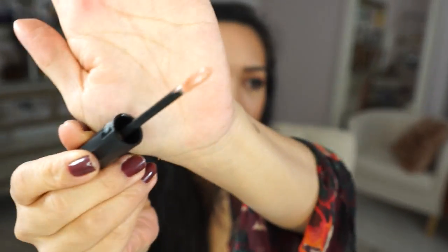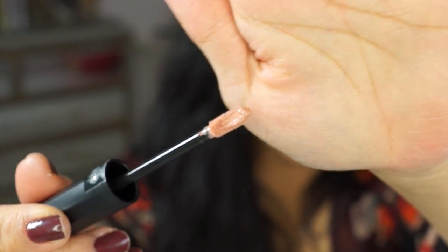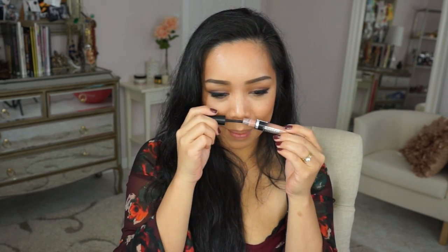I'm gonna start off with swatches. It's kind of like a doe foot applicator but there's an indent in the middle so it picks up all of the product. I smelled these earlier when I opened one of them and it has a slight floral scent, but it's totally subtle and I actually prefer those in lip products because this is on your face and you don't want to smell it all the time.